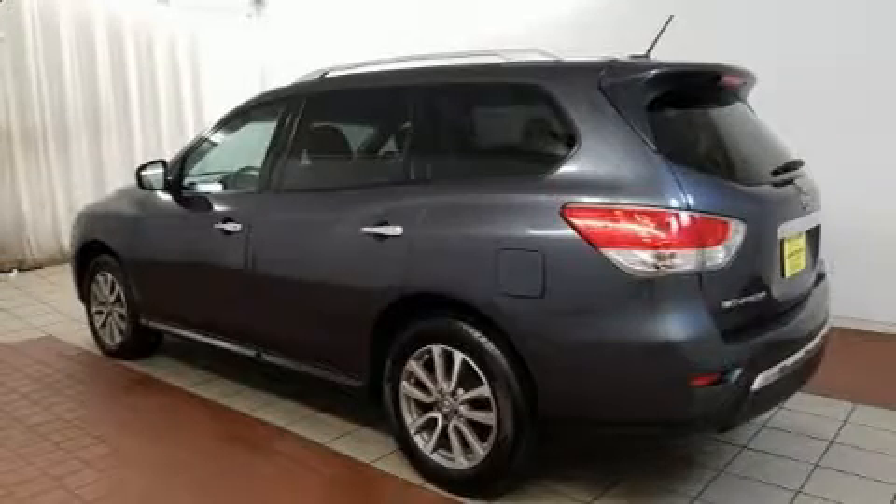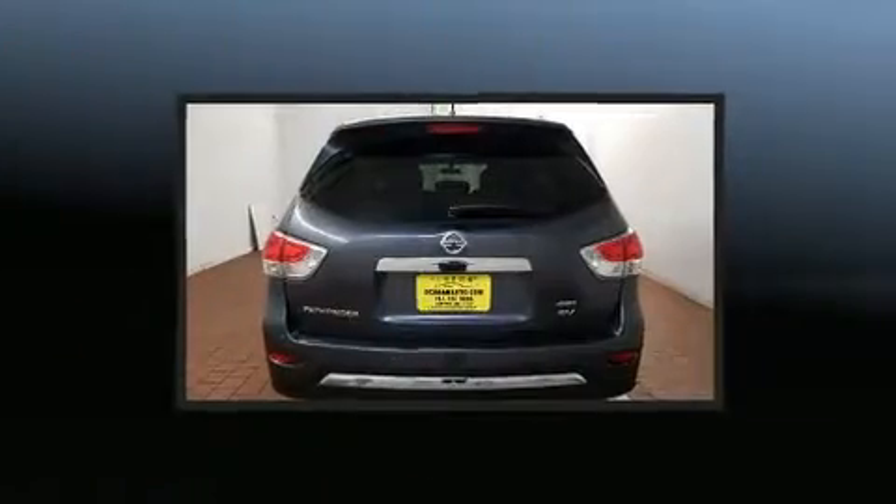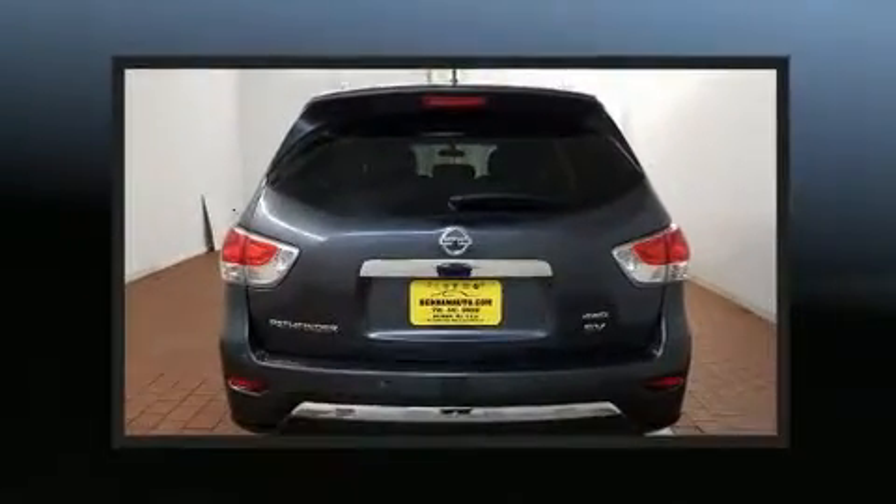You can expect a lot from the 2014 Nissan Pathfinder. It features an automatic transmission, four-wheel drive, and a 3.5-liter six-cylinder engine.